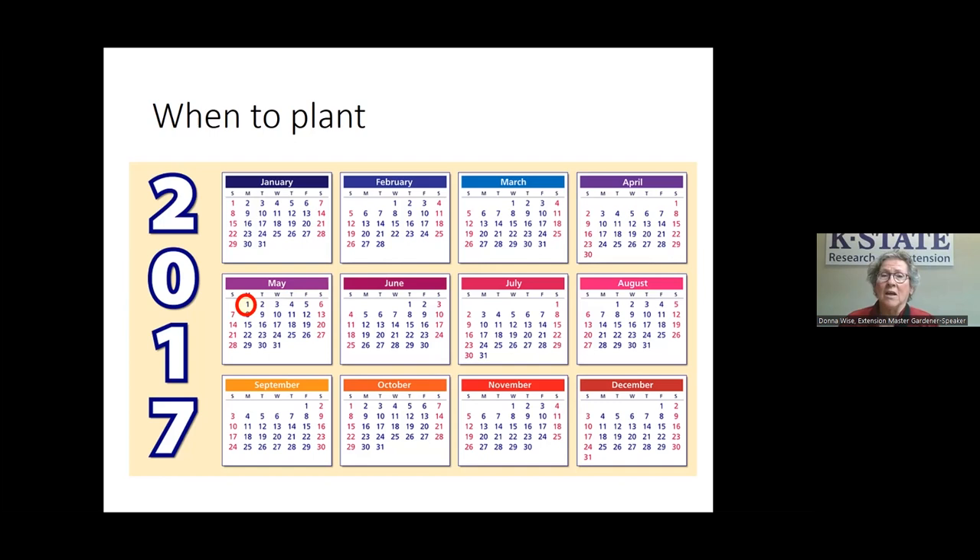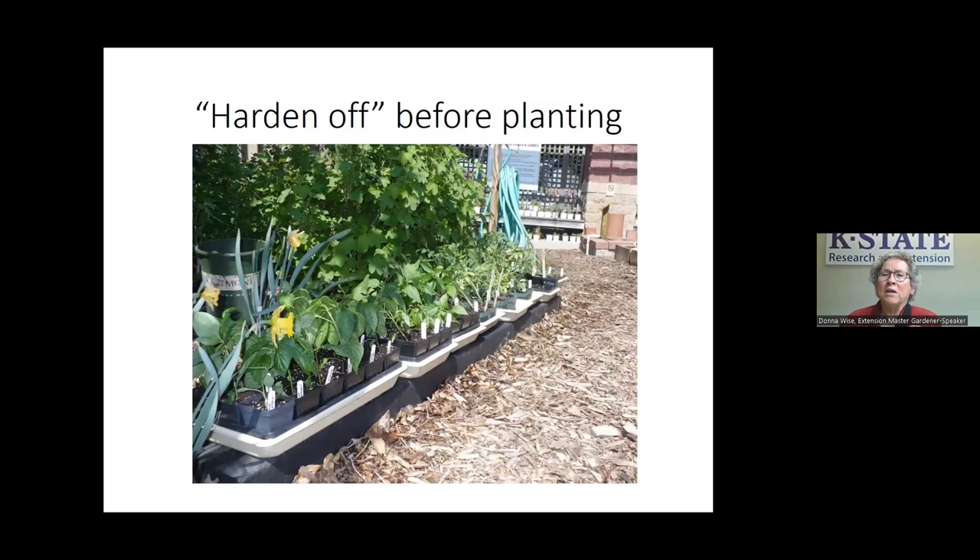A lot of people say they never plant until May 1st — not just to be sure there's no frost, but because the tomatoes are not going to thrive until the soil temperature warms to 50–60 degrees. We could put them in the ground now, but until the soil warms up they're not going to be really happy. There's not much point in planting early if they're just going to sit there.